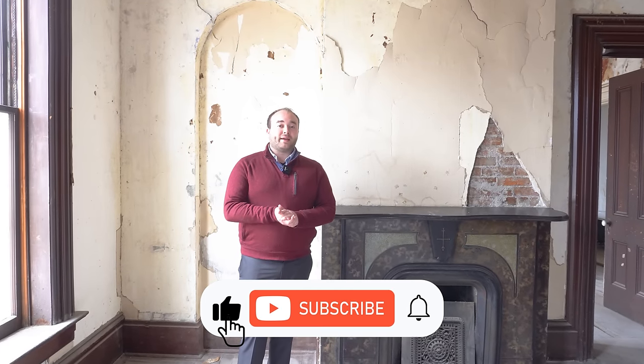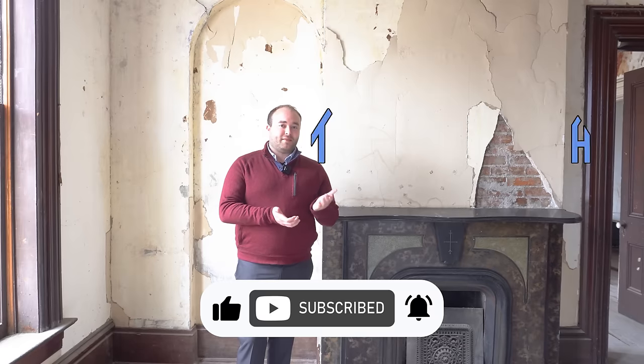Thank you all for joining me on this tour. I really hope that you enjoyed it. Please make sure to like, comment, share, and subscribe. I'll see you next time on This House.